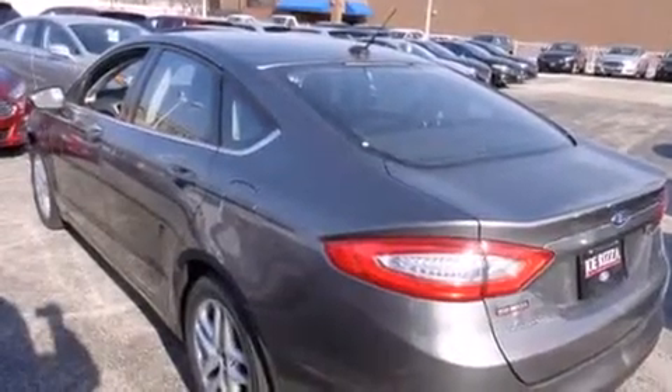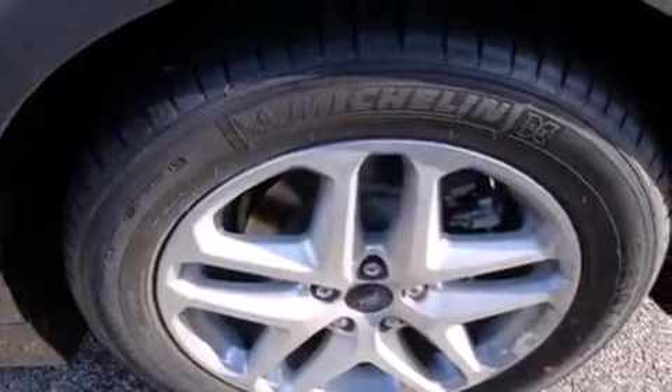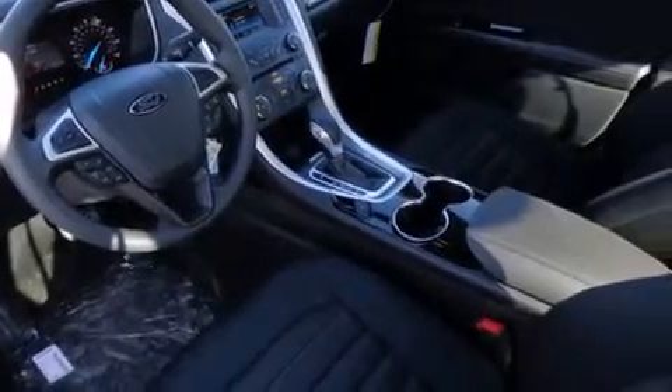The following features are also included: air conditioning, cruise control, steering wheel controls, front and rear floor mats, rear seat child-proof door locks, front and rear reading lights, external temperature display, LED taillights, heated side view mirrors, and an auxiliary power outlet.